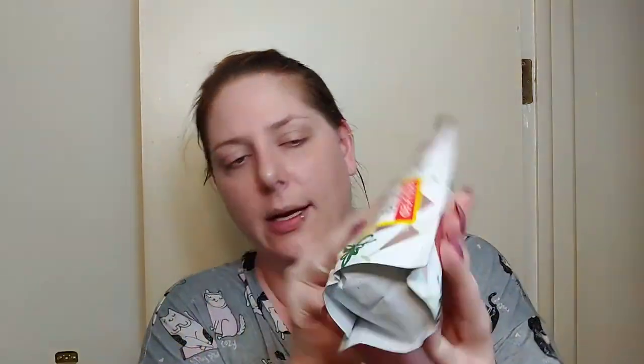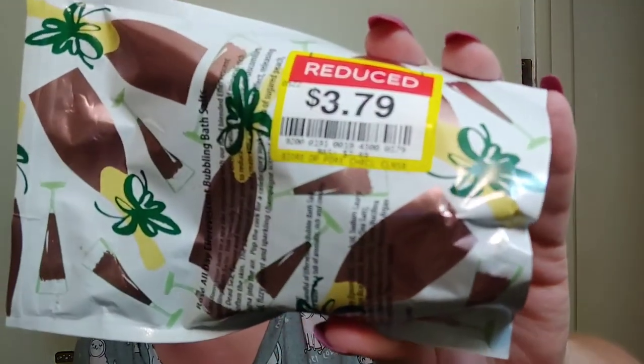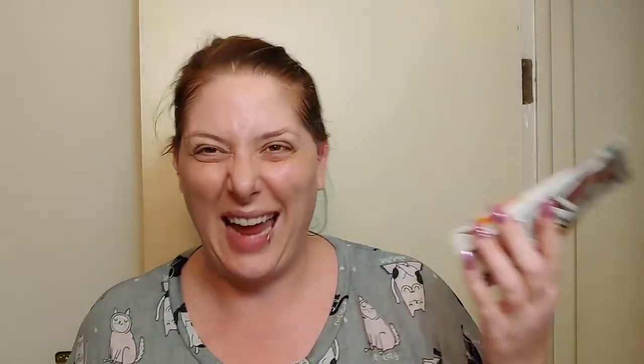The Primal Elements Rose All Day Bubbling Bath Salts are incredible. I'll link them on Amazon down below, or if I can't find them there, I'll link the Primal Elements website. I picked these up at my local Kroger — they were $3.79, marked down from $7.49. A little pricey even at $3.79 since you only get 12 ounces, but you do get about four to five baths out of it. Really nice product.